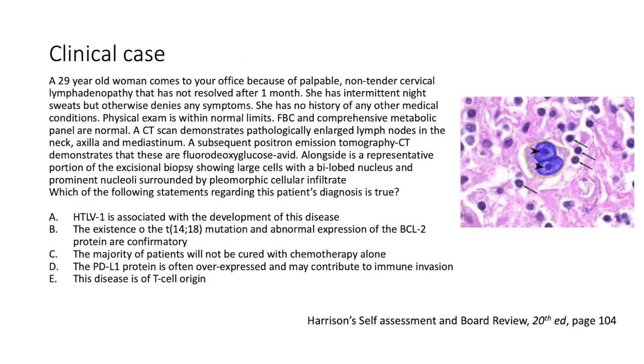Coming back to our clinical case: a young female with non-tender cervical lymph nodes and intermittent night sweats. Full blood count and comprehensive metabolic panel are normal, physical exam is normal, but CT showed large nodes in the neck, axilla, and mediastinum. A PET-CT shows these lymph nodes are FDG-avid. The excisional biopsy shows a Reed-Sternberg cell with a bilobed nucleus and prominent nucleoli surrounded by a pleomorphic cellular infiltrate.